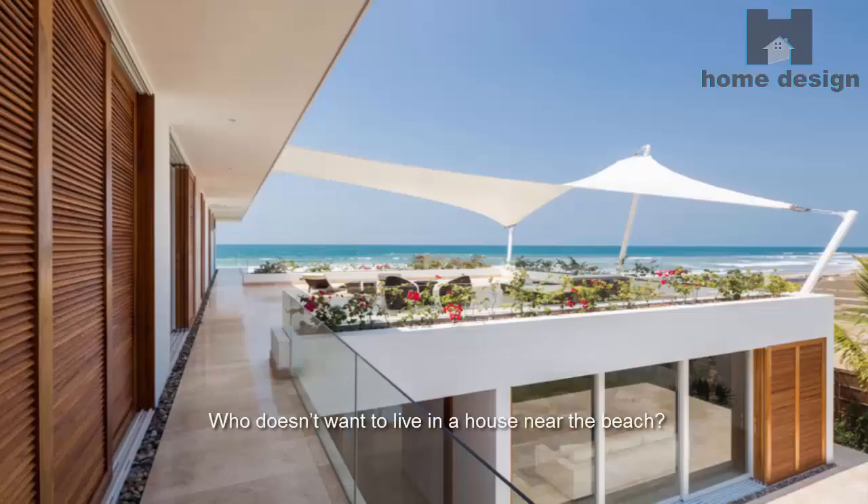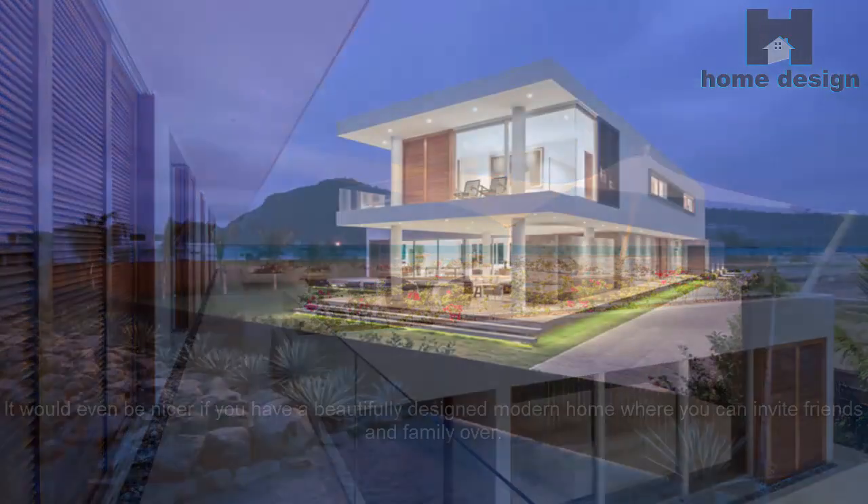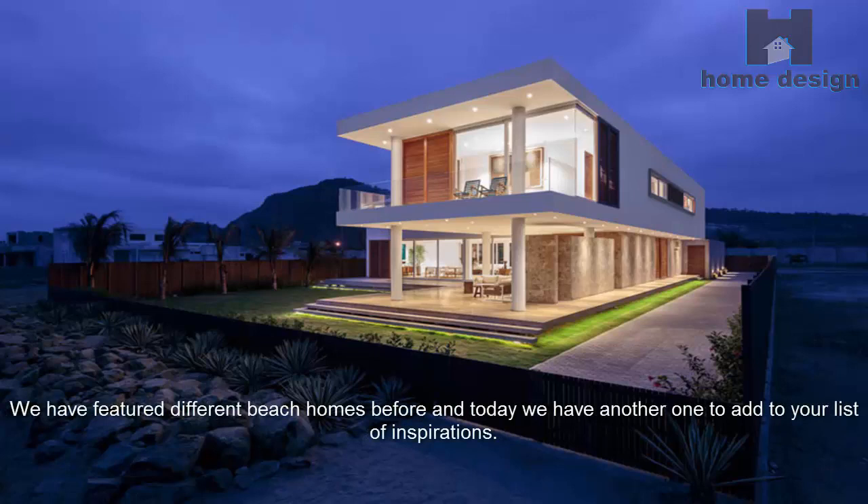Who doesn't want to live in a house near the beach? It would be very relaxing to hear the waves while you sleep, and it is nice that you can go to the waters whenever you want without traveling far. It would even be nicer if you have a beautifully designed modern home where you can invite friends and family over. We have featured different beach homes before and today we have another one to add to your list of inspirations.